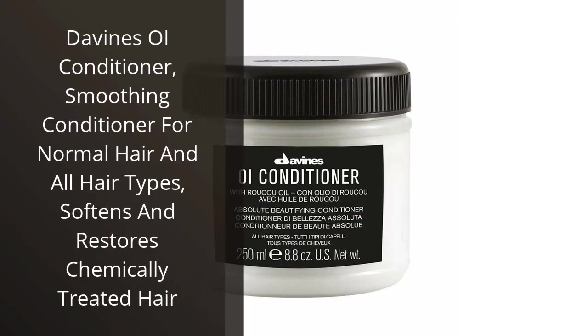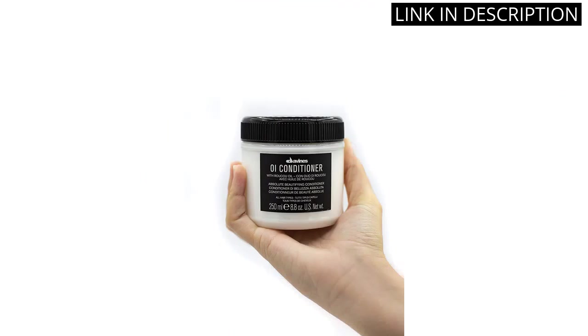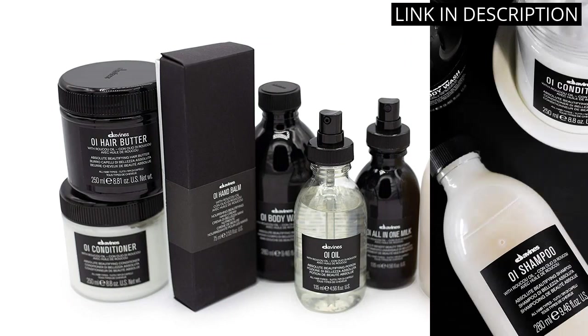I recently tried Divine's Oil Conditioner and I'm so glad I did. It's a great smoothing conditioner for all hair types, and it really helps to soften and restore chemically treated hair. I love that it's free from parabens and sulfates, and it smells amazing. It's also very lightweight, so it doesn't weigh down my hair.